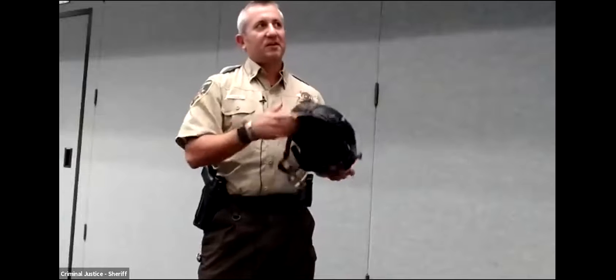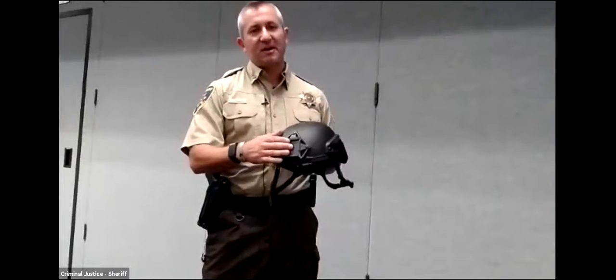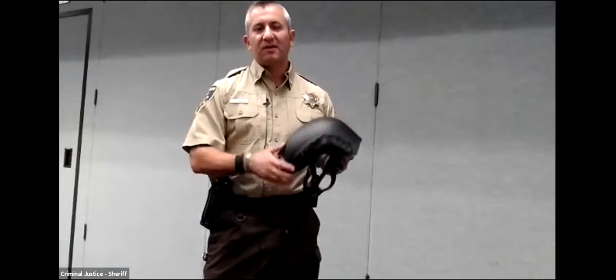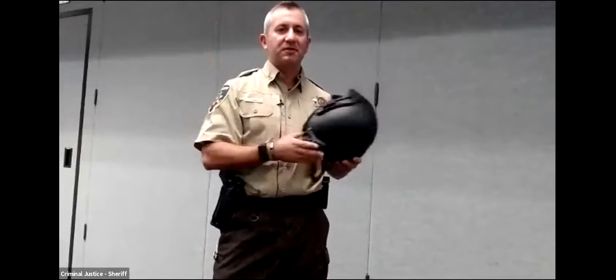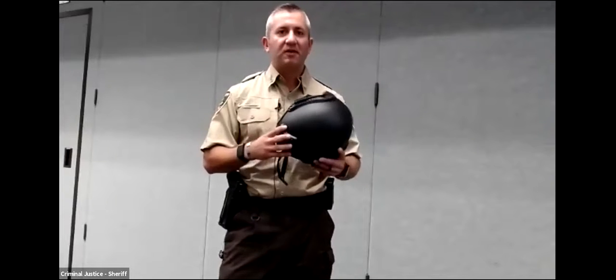Sometimes we have standoffs with negotiators that can take 12 to 14 hours, and wearing that heavy armor the whole time can get very, very heavy. So that's one good thing about working at the sheriff's office — it keeps you fit. This is our ballistic helmet that our SWAT team also wears. If anybody plays Call of Duty, you've probably seen something like this. We have mounts for night vision, flashlights, and even cameras so we can get a heads-up video of exactly what the officer is looking at. The helmet cuts up to the ears so it doesn't cover them, because communication among the SWAT team is critical.